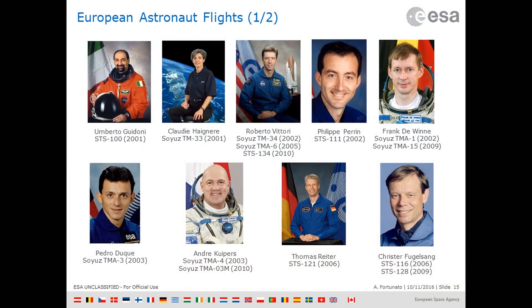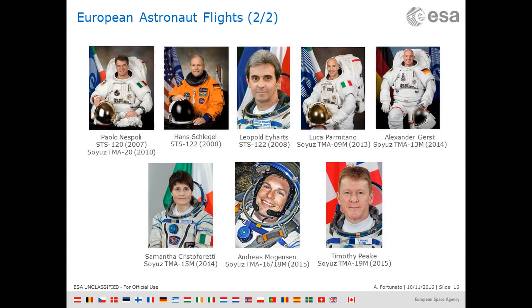There are some other contributions that Europe has provided to the ISS program. But what is probably most significant is that Europe didn't just provide hardware — Europe also provided the incredible expertise of its astronauts. I've put on the slide the names and missions of the astronauts that have flown to the ISS since station assembly began. Europe has contributed with 20 astronaut missions for the assembly, maintenance, and operations of the ISS.